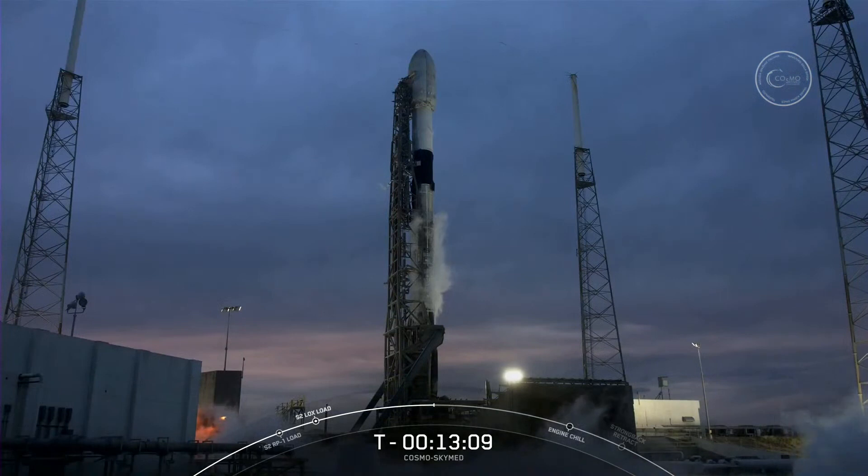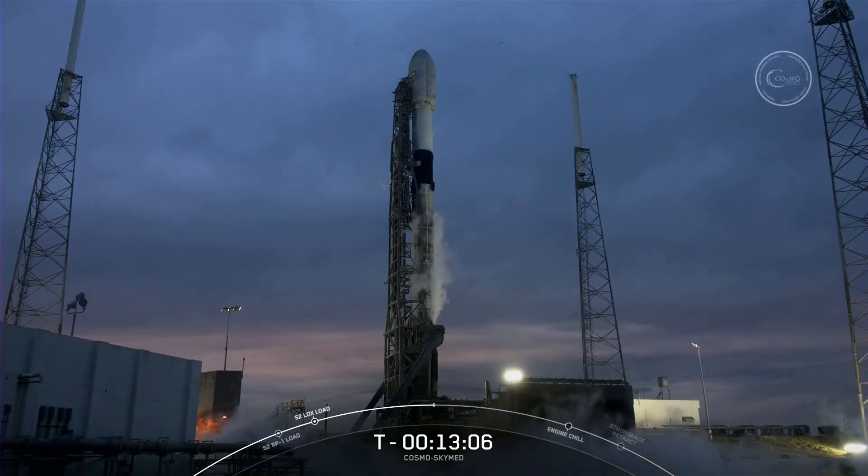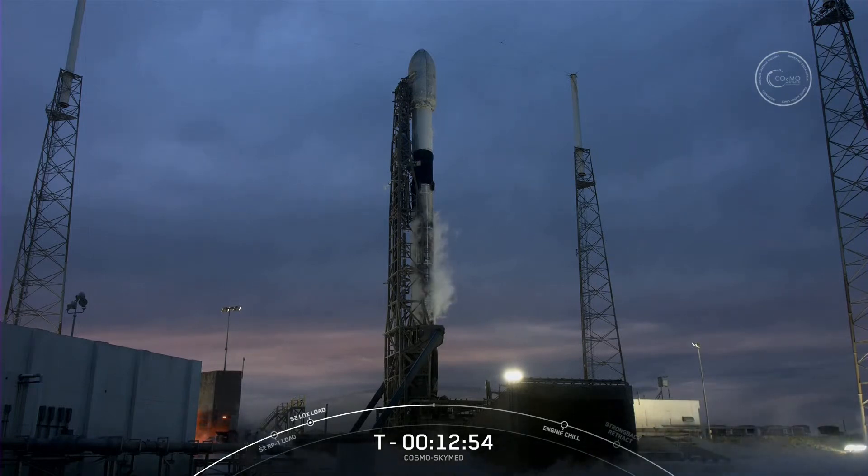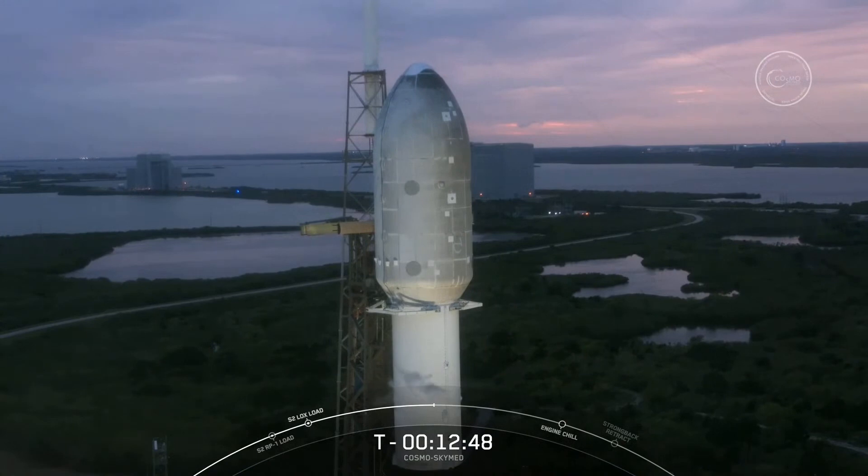If you turn your attention to the section above stage one and that black carbon fiber interstage, you'll see Falcon 9's second stage. About two and a half minutes into flight, the stages will separate, and the second stage will ignite its single Merlin vacuum engine to carry itself and the Cosmos SkyMed satellite to a polar sun-synchronous orbit. The satellite is safely enclosed inside the payload fairing — that large nose cone at the very top of the rocket. Our fairing is about 40 feet tall with a 17-foot diameter; an average fire truck is about 40 feet long and 12 feet wide, so it would just fill the fairing.